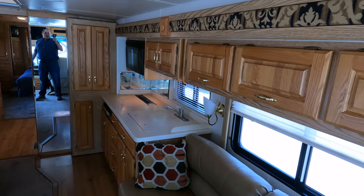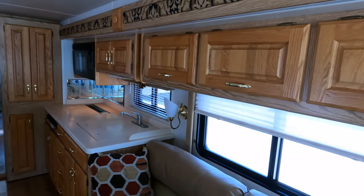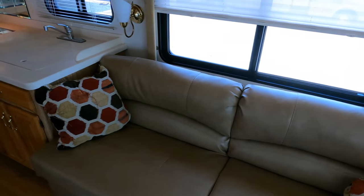Both air conditioners are on right now running on generator power and doing a fantastic job keeping it cool in here. I know the colors may be a little outdated, but you can't argue about the quality.